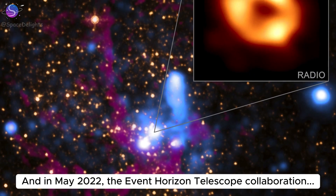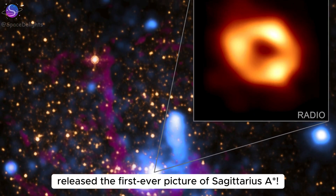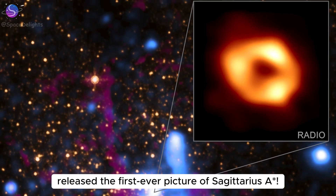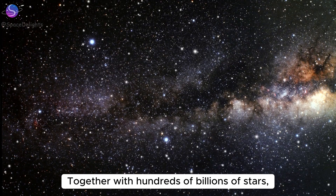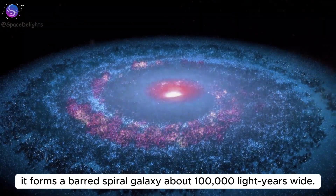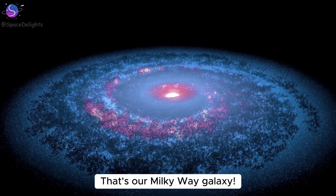In May 2022, the Event Horizon Telescope collaboration released the first-ever picture of Sagittarius A*. It's the main player at the heart of the Milky Way. Together with hundreds of billions of stars, it forms a barred spiral galaxy about 100,000 light years wide. That's our Milky Way galaxy.